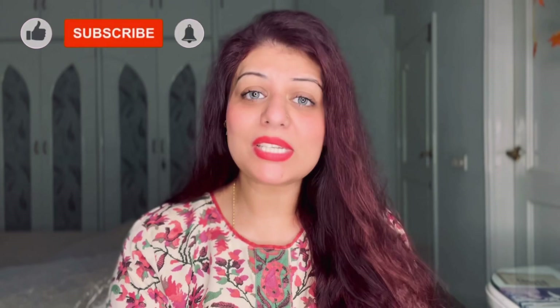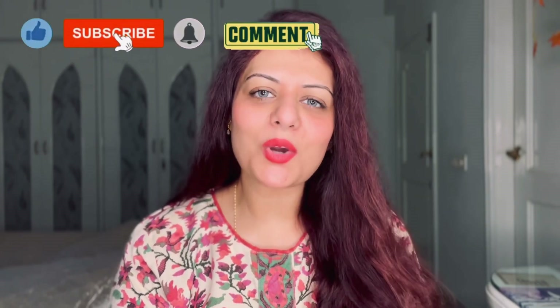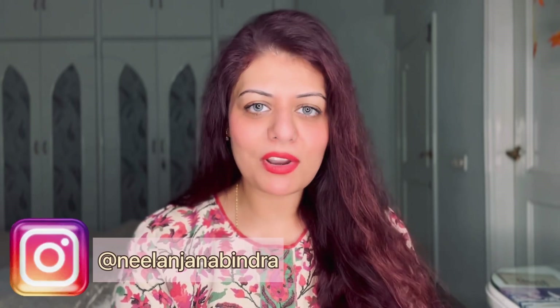With this, I come to the end of another review video from one of my most trusted and favorite brands, Dermaco. I hope you all enjoyed it and found it helpful. If you did, please don't forget to like, comment, and subscribe to my channel. Do follow me on Instagram, and I'll see you very soon in my next one. Till then, stay happy, stay safe, and keep smiling — love you guys, bye!